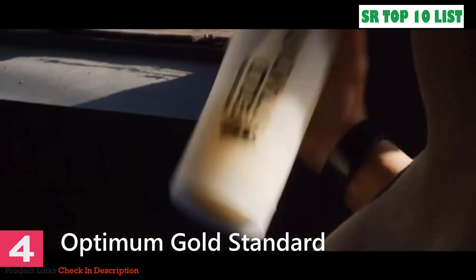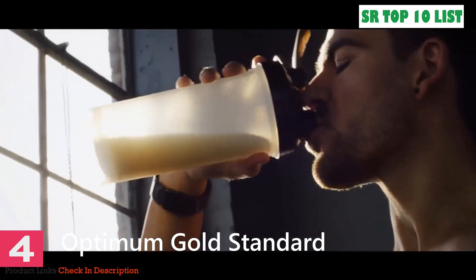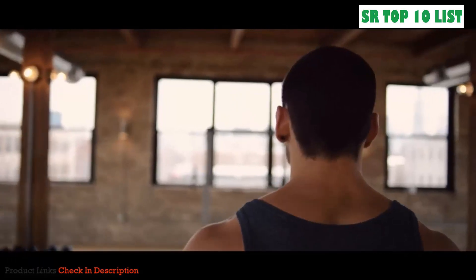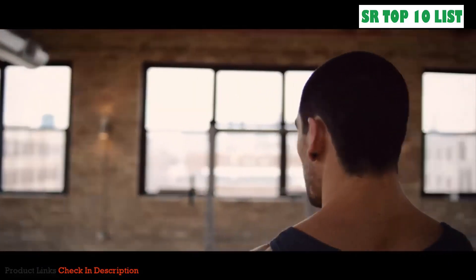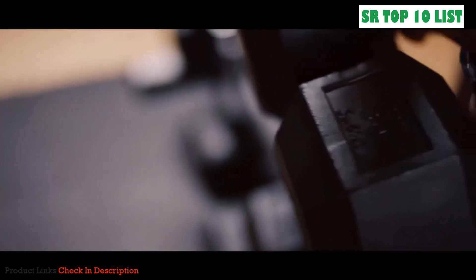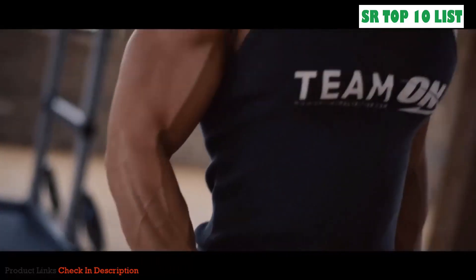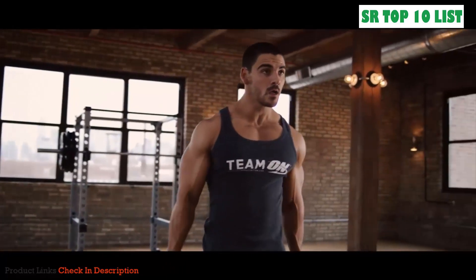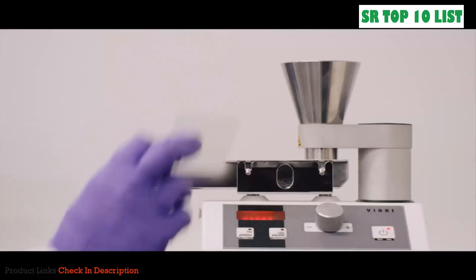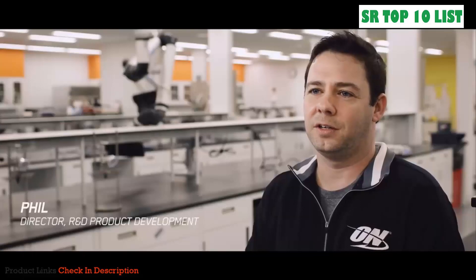Gold Standard Whey was the first protein powder I ever bought and used. It's pretty hard to ignore a name like Gold Standard Whey when you first walk into a supplement store — I went with it, it tasted great, and I've had no reason to look back since. Optimum Nutrition has been around for a long time, and the reality is we have a lot to lose if we get it wrong. Optimum Nutrition tests every batch of Gold Standard 100 Whey in-house, which is unique to them.